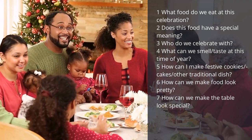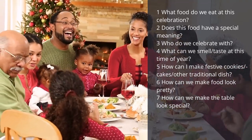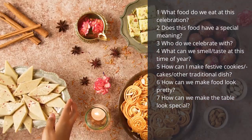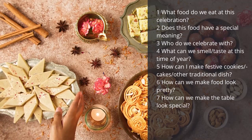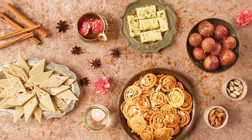How can I make festive cookies, cakes, or another traditional dish? How can we make food look pretty? And how can we make the table look special? This could be followed up with students making some festive cookies or planning a class meal. You could also bring in some typical foods from your culture or a specific festivity and allow students to try them.